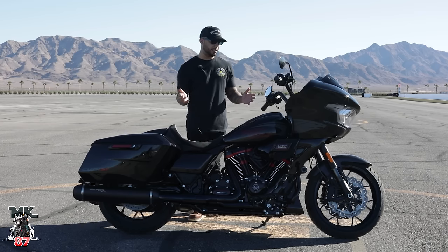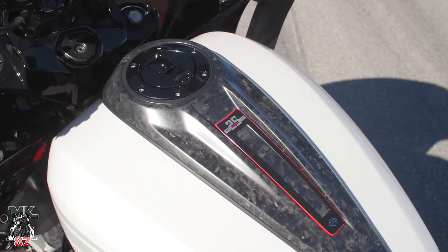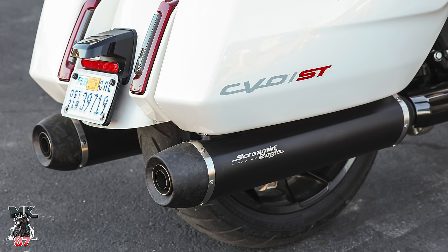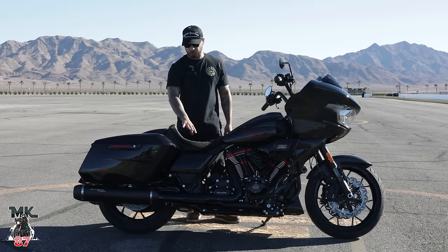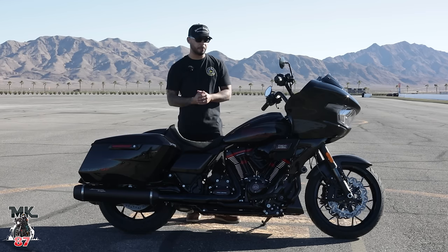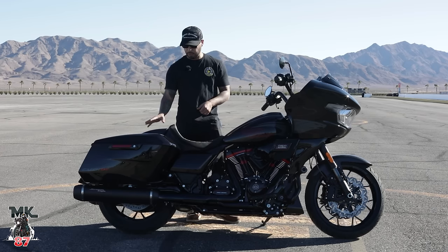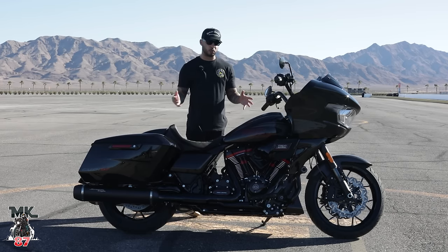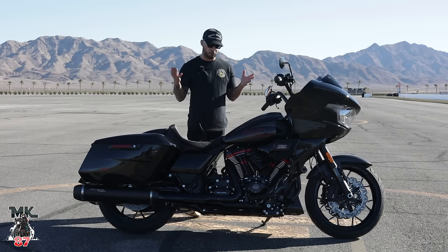You're also going to have some carbon fiber components on here: the front fender, the tank dash, the seat cowl, and the tips on the mufflers — all in carbon fiber composite. For those of you wondering about the seat, it's a one-seater. If you want to fit a passenger in the back, you'll have to take the seat cowl off and add a two-up seat. That's going to be an option for those of you who want to ride with a passenger. You can also add the foot pegs. Obviously being an ST model, this is more performance-driven.